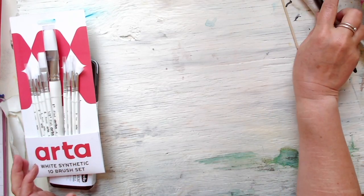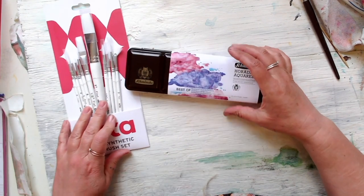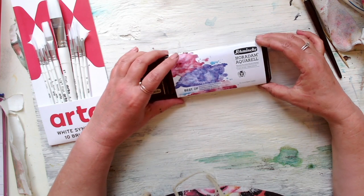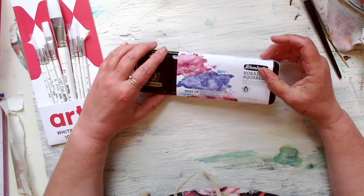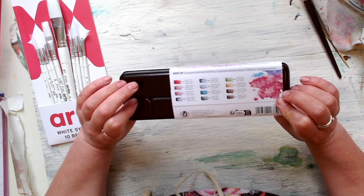I ordered some exciting new paints — some Schmincke Horadam acrylic paints, the best of super granulation colors. I'm not sponsored for this at all.